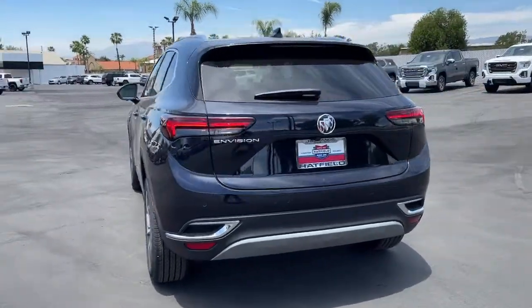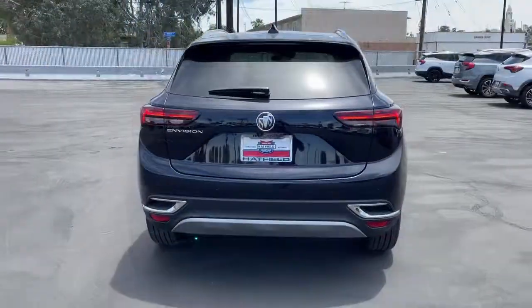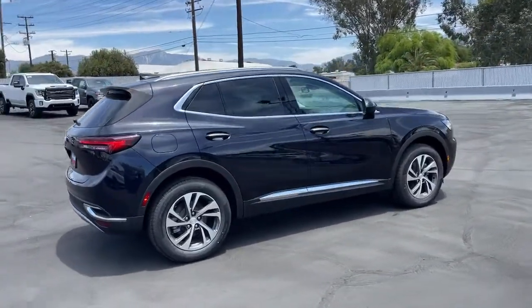Keyless entry, lane-keeping assist, heated mirrors, backup camera, keyless start, remote engine start, power passenger seat, satellite radio, power liftgate, multi-zone AC.